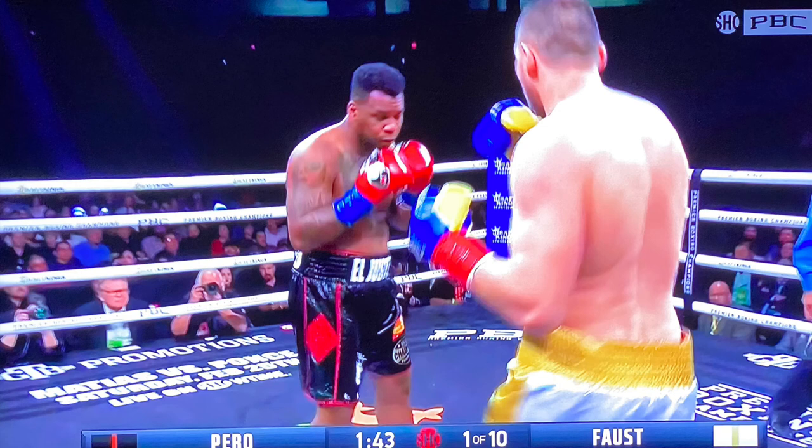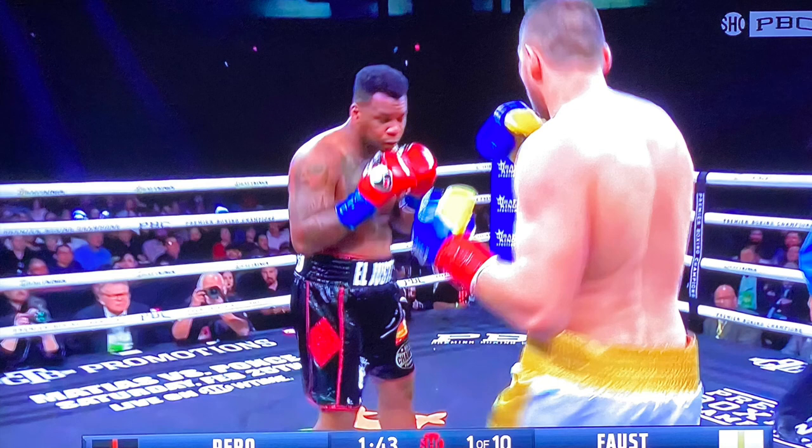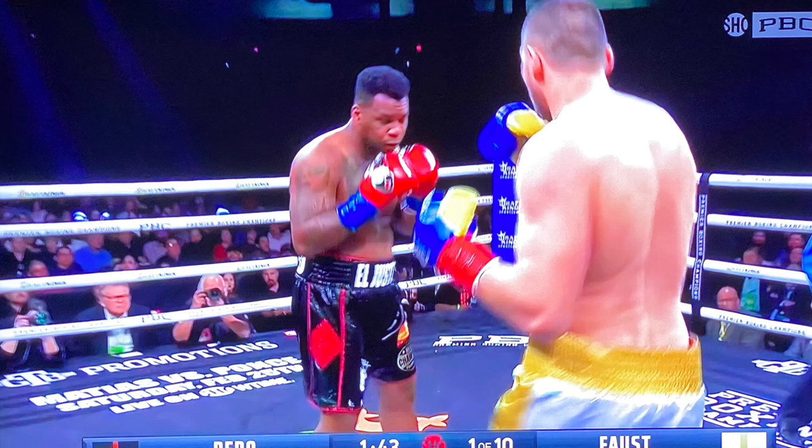At the end of the day it's a win for Perot, and look, this was a very fun, competitive fight — a little bit back and forth. I had Perot winning the first couple of rounds, and then he got hurt by a counter left hook by Faust. You know I always say left hooks are a good weapon to use against a southpaw if you can find a way to get them in there.